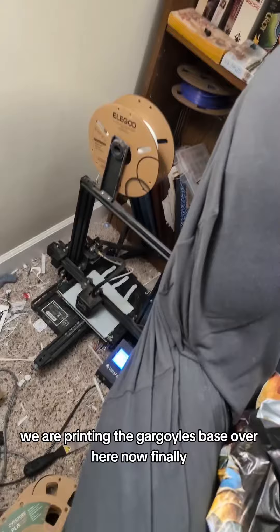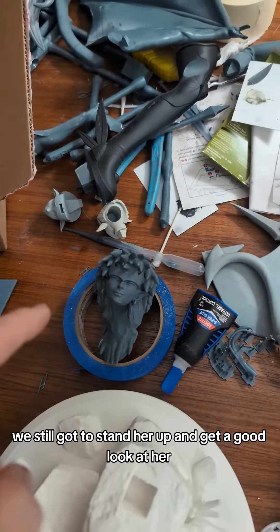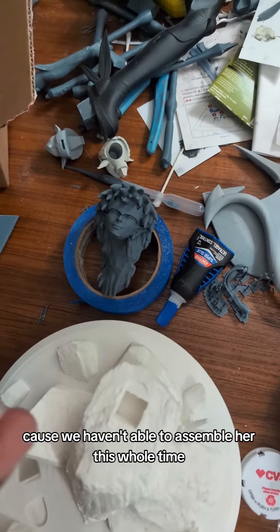And don't think I've forgotten — we are printing the gargoyle's base over here now. Finally. We still got to stand her up and get a good look at her, because we haven't been able to assemble her this whole time.